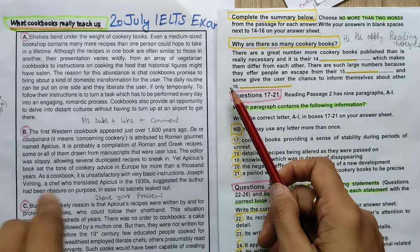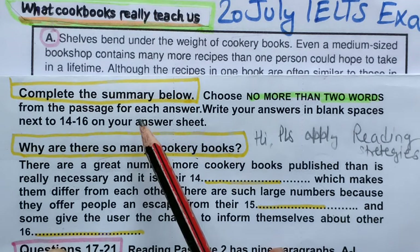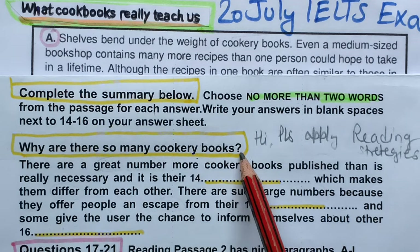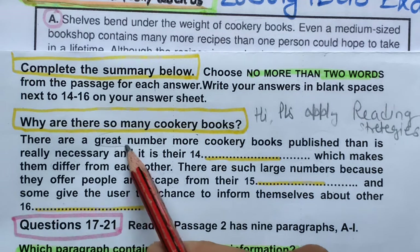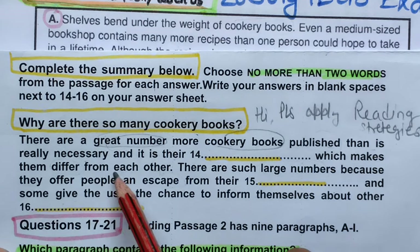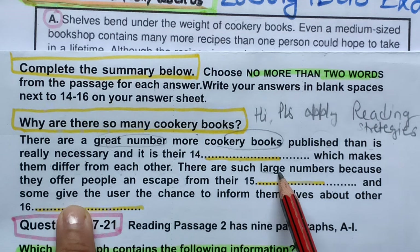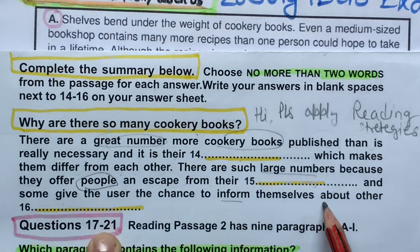The first type of question is 'Complete the Summary Below.' I will show you both the paragraph and the questions. The instructions say no more than two words — so we can use one word or two words. The title given is 'Why are there so many cookery books?' Question 14 reads: 'There are a great number more cookery books published than is really necessary, and it is their dash which makes them differ from each other.'